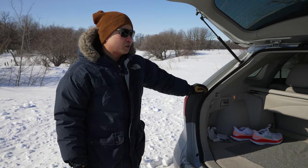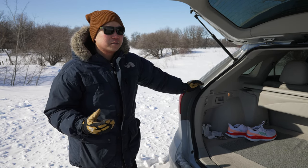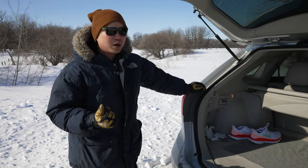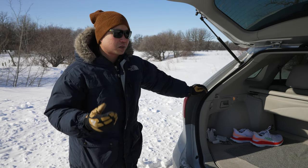You never want to think that something can't happen to you — the scenarios we were talking about earlier: going off the side of the road, blizzard conditions, running out of gas, flat tire, car won't start.